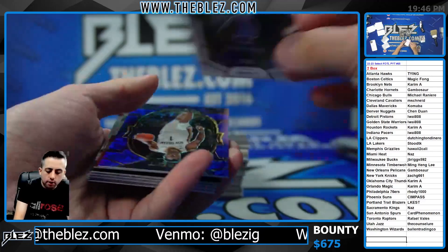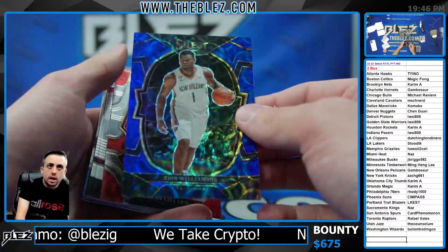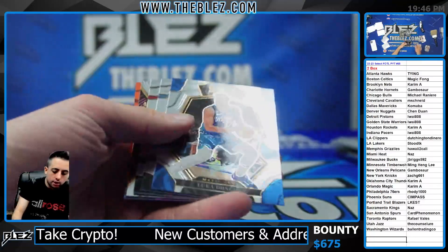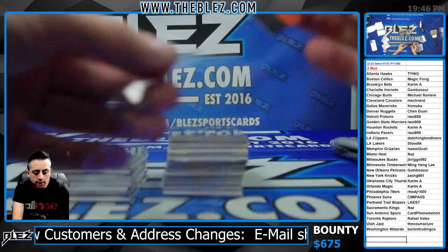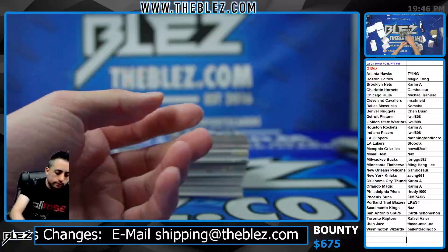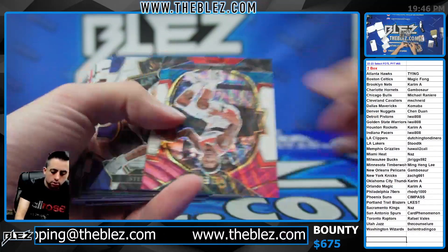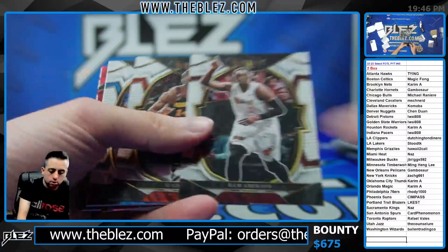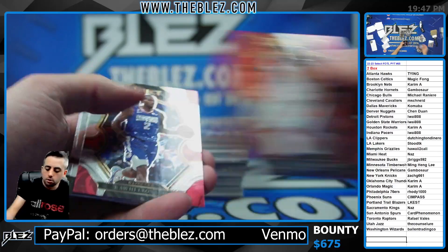We have a David Roddy Purple Pulsar Auto for the Grizzlies. Hawaii's on the board. Zion Blue Scope. Gambo's on the board. Giannis Silver. We have an exclusive — it's Jalen Green, second year. Karam A is on the board, 14 of 15 for Karam A. Shaden Sharp Scope. Maroon is Jamal Murray for the Nuggets. Chen Dewan's on the board.